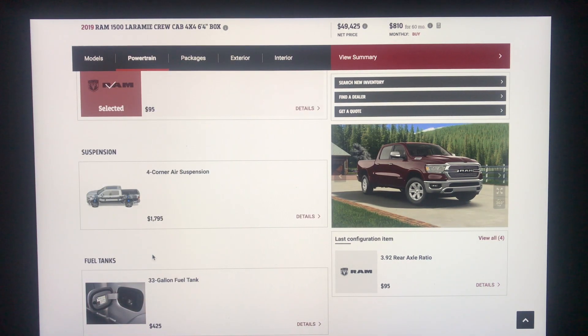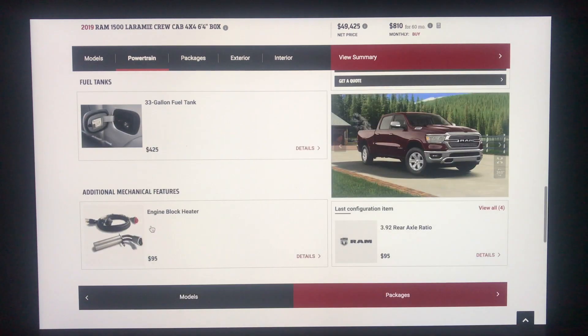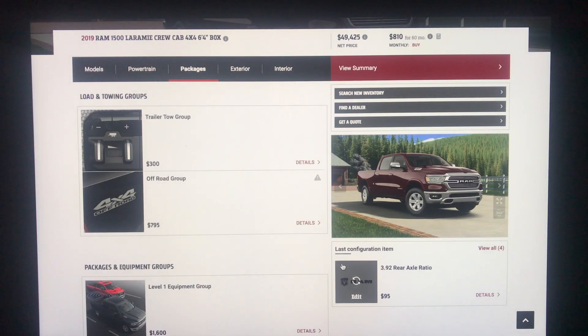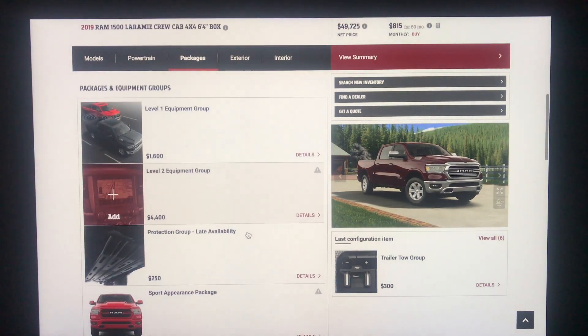Four-corner air suspension is not standard on the Laramie; however, it is a $1,795 option, as well as a 33-gallon fuel tank for $425. The engine block heater from Chrysler has always been $95 — no change there. The trailer tow group includes tow mirrors, which are chrome because it's the Laramie.